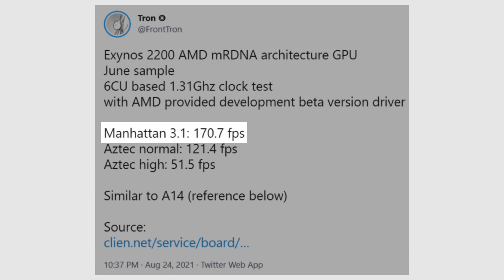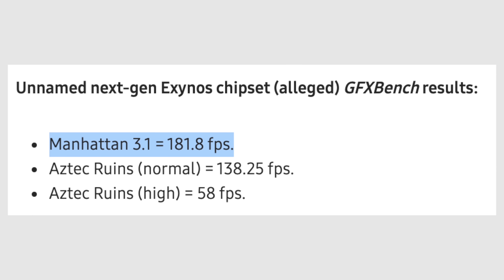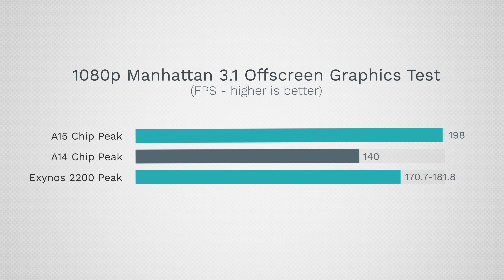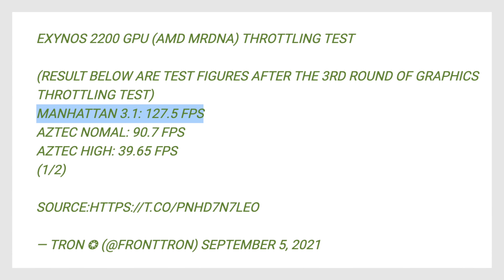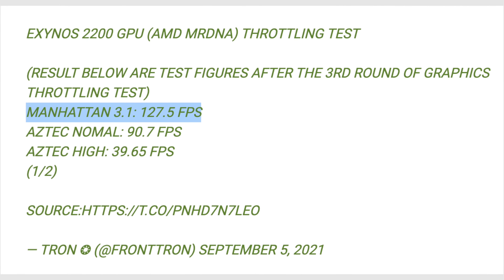Now let's look at the leaked benchmark scores from the Exynos 2200 and the Snapdragon 898. According to Tron on Twitter, the Exynos 2200 was able to score between a maximum of 170.7 and 181.8 FPS in the Manhattan 3.1 test, so it basically beats out the A14 chip but is still well behind the A15. As for throttling, it scored 127.5 FPS after the third run, pointing to around 25–30% thermal throttling.